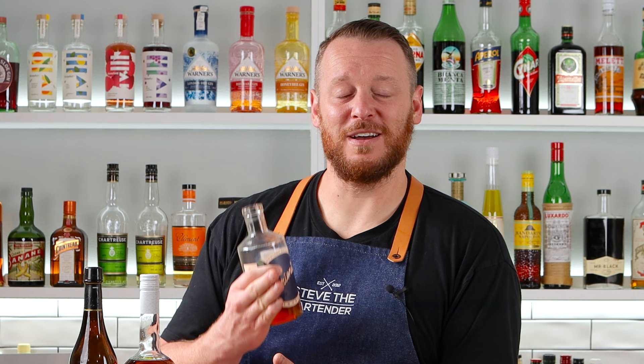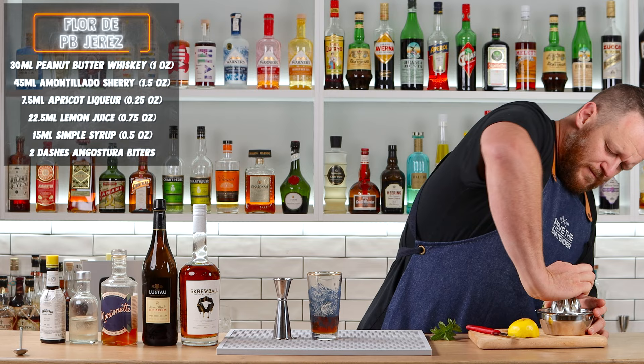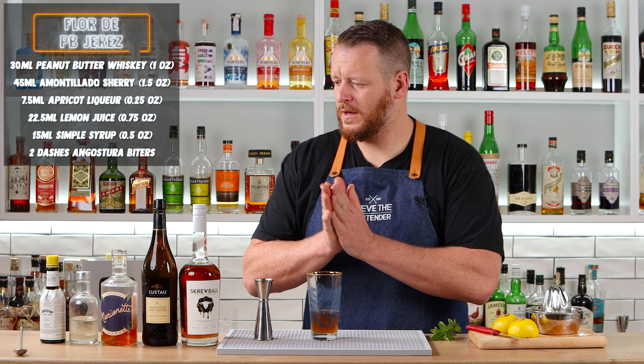I didn't even mention the name of this cocktail — it's the Florida Peanut Butter Arends. So it's based on another cocktail; it's a bit of a riff. Next ingredient is apricot liqueur. I'm using Marionette, which is an Australian brand — 7.5 mil, one quarter ounce, apricot liqueur. Then three quarter ounce, 22.5 mil. It's a swizzle, so it's built in the glass and served with crushed or pebble ice. And half an ounce, 15 mil, of simple syrup.